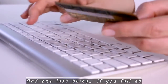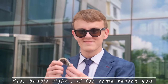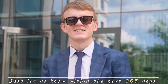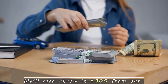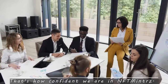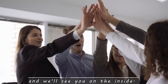One last thing: if you fail at making profits with NFT Minters, we'll pay you $300. If for some reason you aren't able to make money with NFT Minters, just let us know within the next 365 days, and not only will we refund your entire purchase price, we'll also throw in $300 from our own pockets for wasting your time. That's how confident we are in NFT Minters. So hurry, click the button below for instant access — do it now before the price increases, and we'll see you on the inside!